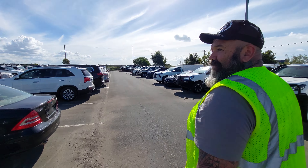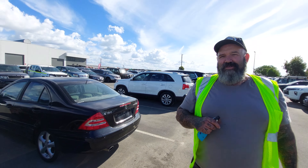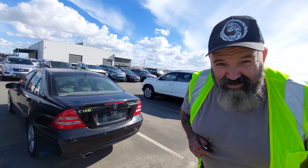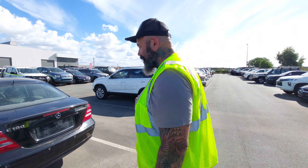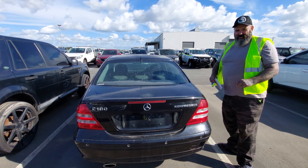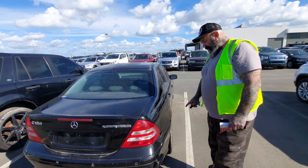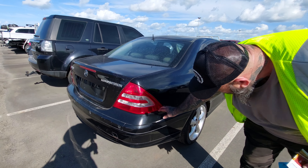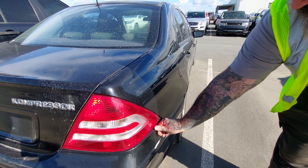Going from that lovely C200 to this — this is a C180 and it is a bit rough. But at the moment it's only $400 and goes off tonight. We've got some issues everywhere.